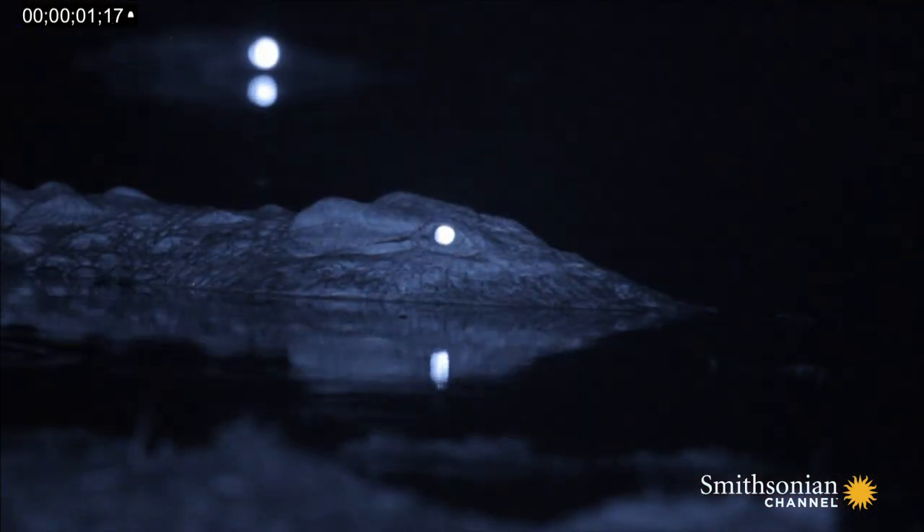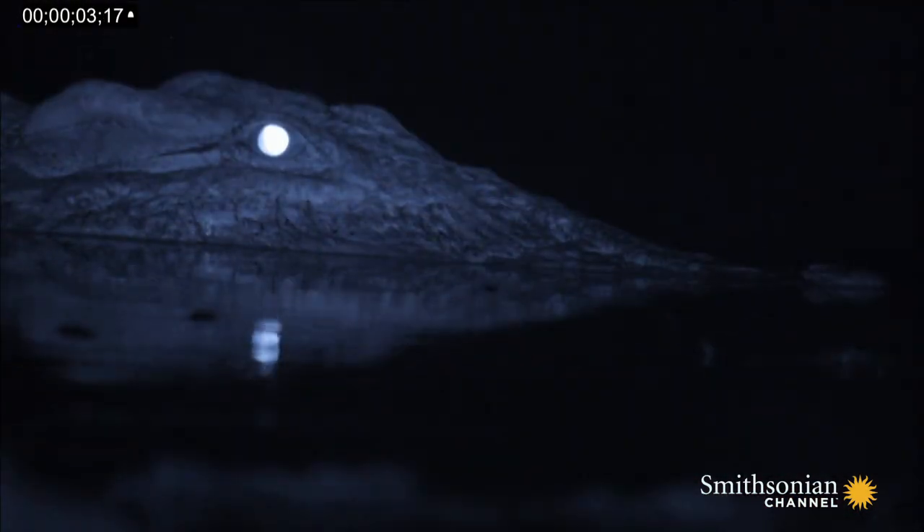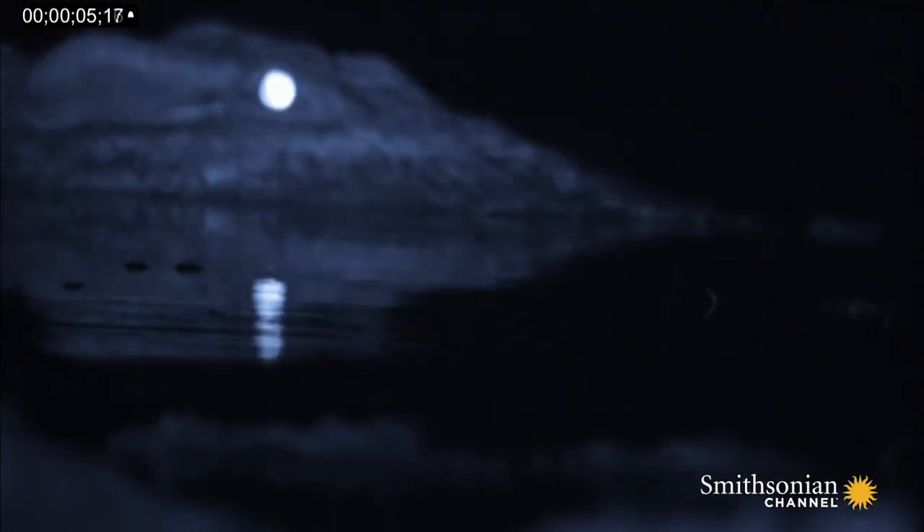This eye shine is what gives them night vision. It is awesome. That is awesome. You got it.